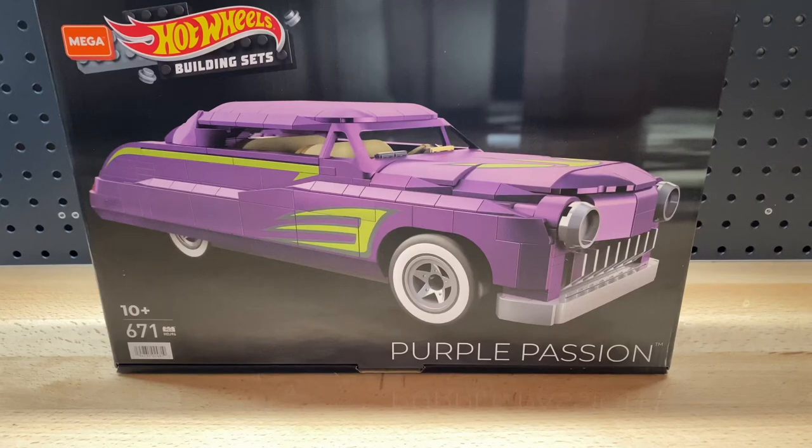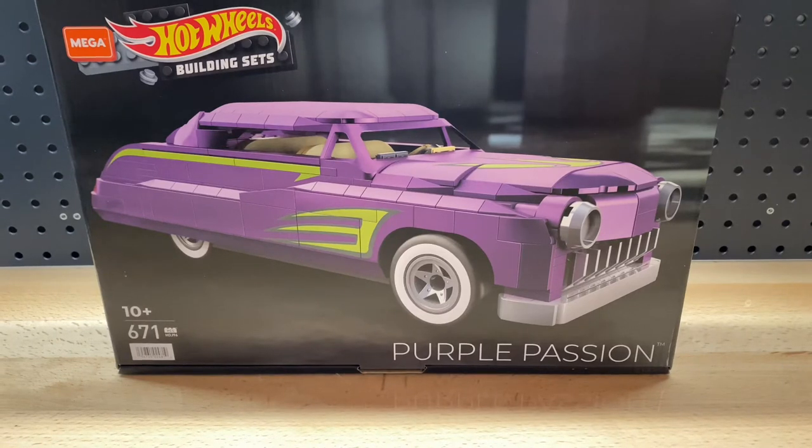How's it going everybody? It's JDM Drifter, and for this week's video I'm going to be reviewing the Mega Constructs Hot Wheels Purple Passion. This is my first ever Mega Constructs set and the biggest set that I've reviewed here on my channel. The Purple Passion is one of my favorite classic Hot Wheels, designed by Larry Wood. This is a super cool looking set and I've been wanting to get one of these Mega Constructs Hot Wheels for a while.